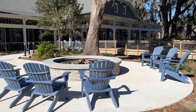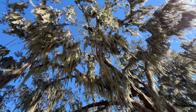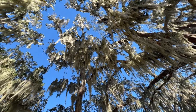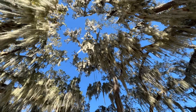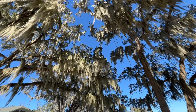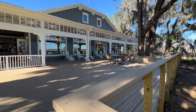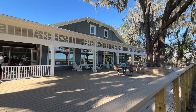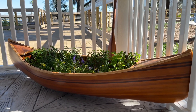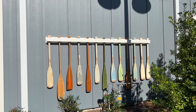There's even a fire pit for those cool Florida evenings. Construction has yet to start for the Harry and the Natives restaurant addition. Please share this video with your friends, subscribe, and hit the notification bell so you don't miss future videos.